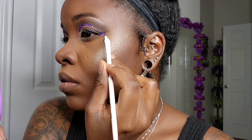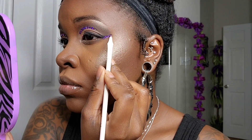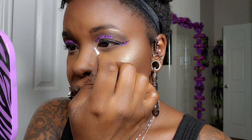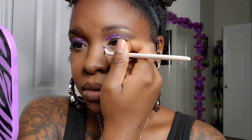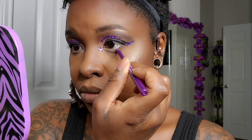We're going to repeat those same steps to apply that glitter to our eyeliner wing that we just put down, and then we're going to do the inner corner too. I don't know if it's just me, but I would literally try to put glitter on anything — I feel like glitter just makes your look pop.